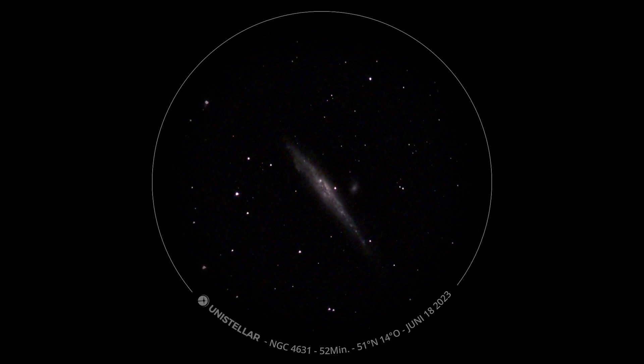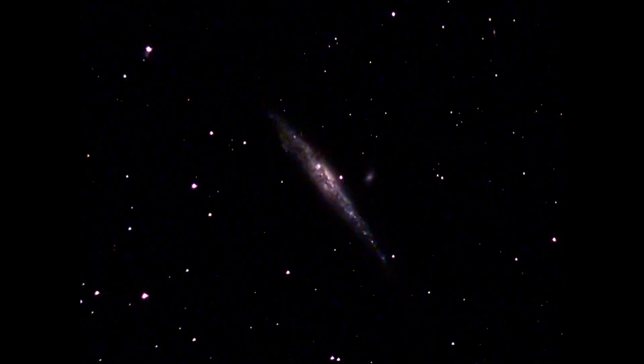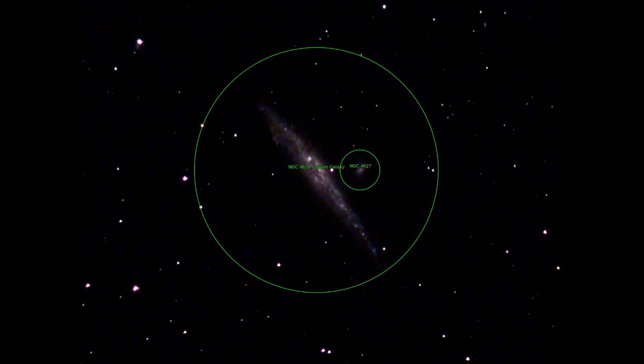The next galaxy is NGC 4631. What does it remind you of? Definitely a whale — it's therefore called the Whale Galaxy.